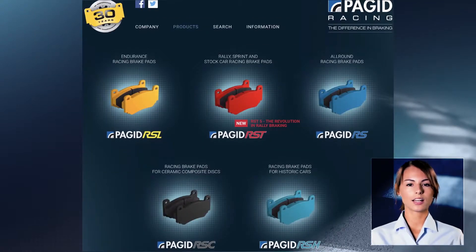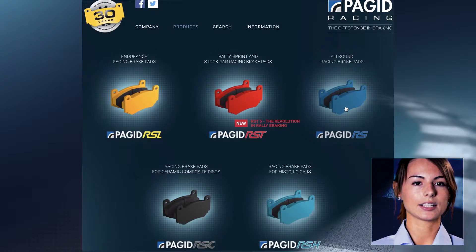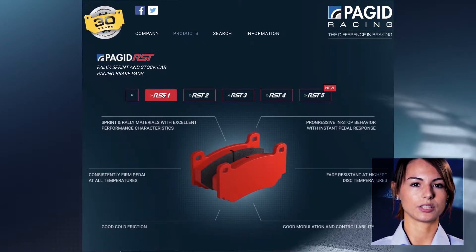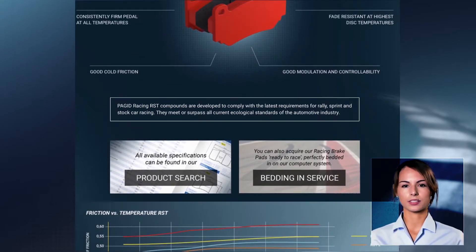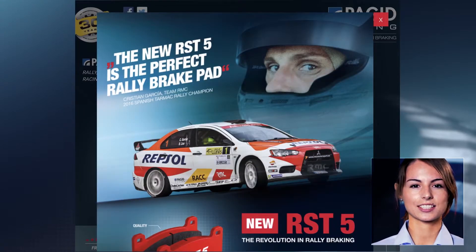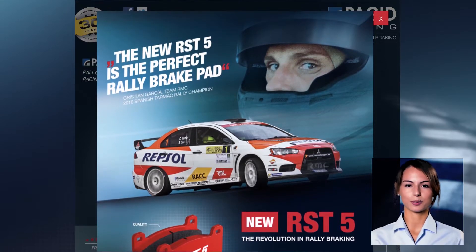Once you're on there it's pretty simple and self-explanatory — you get an overview. You have the different categories such as rally and endurance racing, and because we were looking for the rally compound we would select the RST materials. Another page opens with the different RST materials that Puget Racing offers. As you can see there are different types of compounds in this family, and for a rally compound you would definitely select the RST5, as this is our newest rally compound and definitely suitable for this type of use.